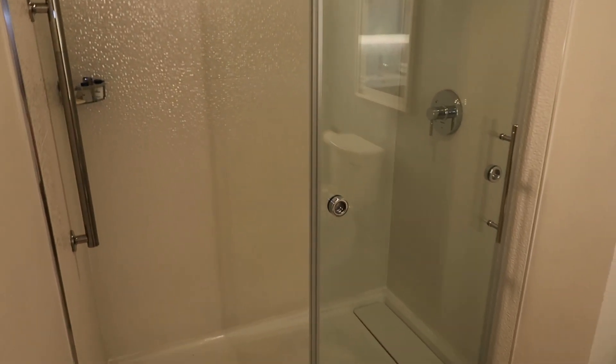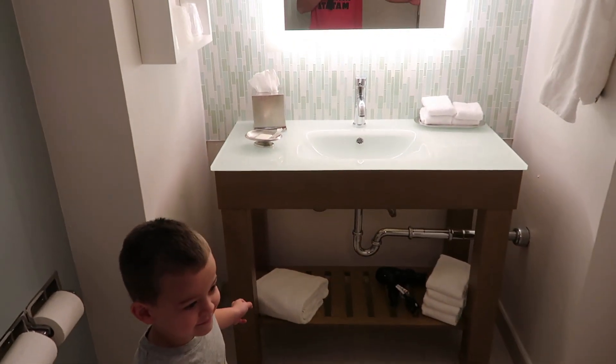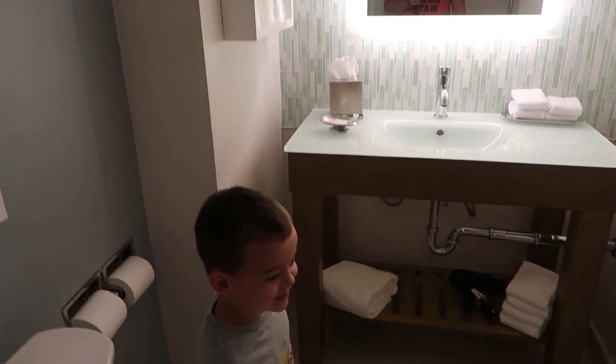What do we do in the shower? Wash us. Okay. What else is in here? The sink. Yeah, what do we do with the sink? We wash our hands.